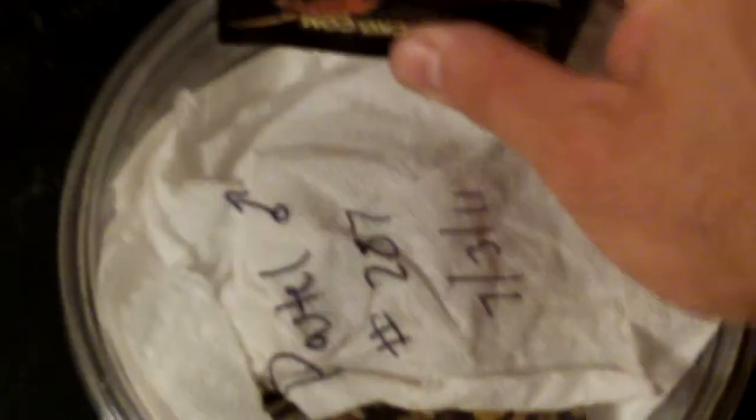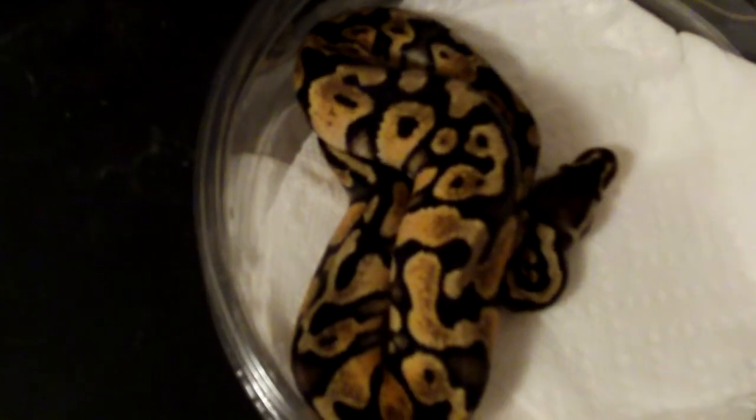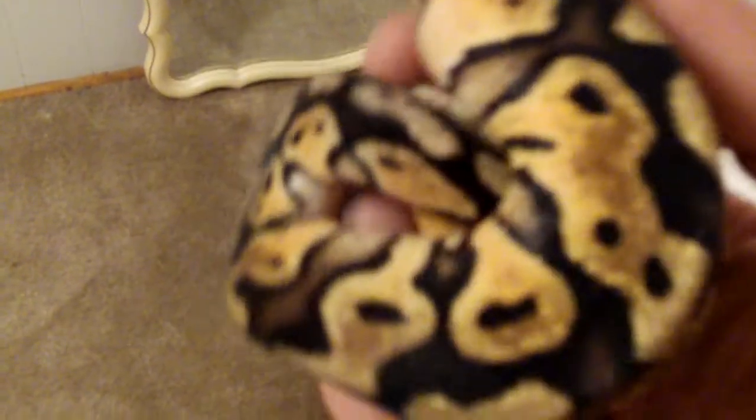I will definitely be doing business with them in the future. Garrett was very patient with me on all my questions. There's the pastel male — I'll be getting one of those albinos in the future too for sure; I've always wanted an albino. Check this male out!